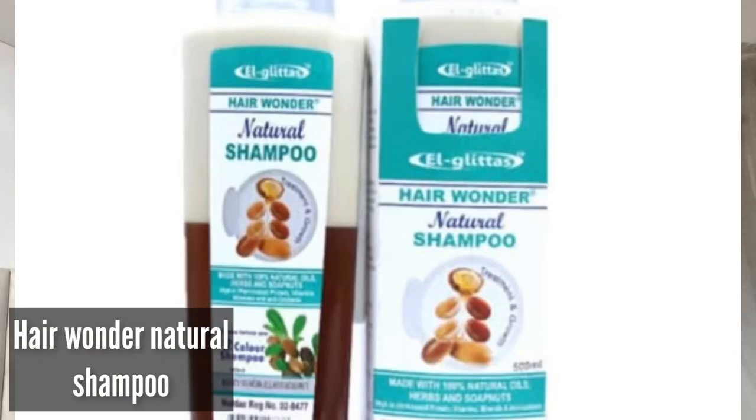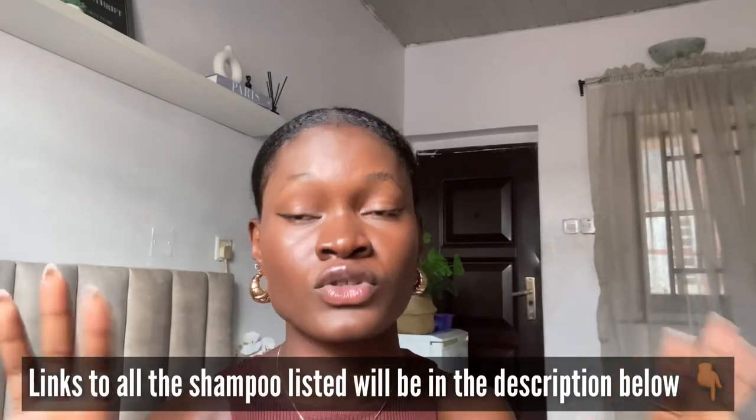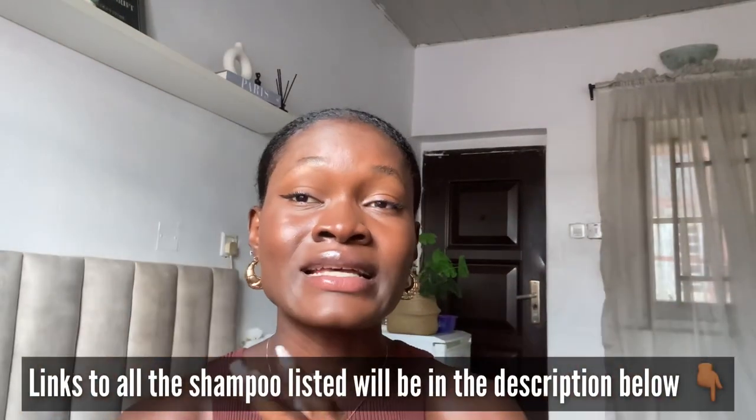The last shampoo on the list is Hair Wonder natural shampoo. This shampoo is made of natural oils and herbs. It cleanses and moisturizes the hair without stripping it, helps repair damaged hair, and also promotes hair growth. I'm not entirely sure if this shampoo ships everywhere, but I'll include the link where you can purchase it, so if it ships worldwide you'll be able to access it.